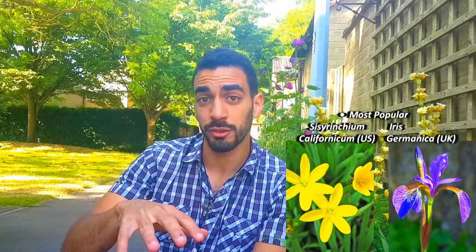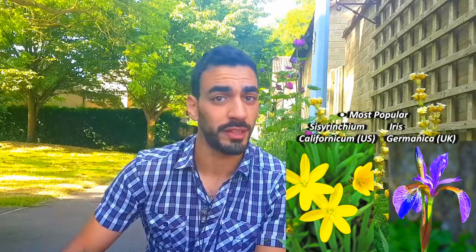Syrincum californicum normally is native to California, likes pond environments, and is typically characterized by a single flower on each spike. I'll put a link in the description or a photo for ease of identification.